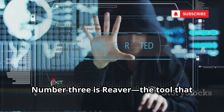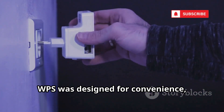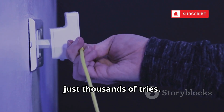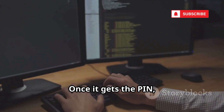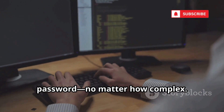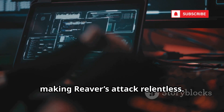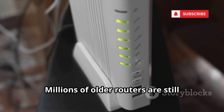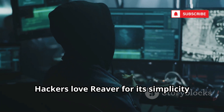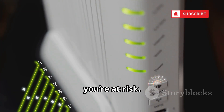Number three is Reaver, the tool that cracks WPS with shocking speed. WPS was designed for convenience, but a flaw lets Reaver guess the PIN in just thousands of tries. Once it gets the PIN, the router hands over the Wi-Fi password, no matter how complex. Many routers don't lock out repeated attempts, making Reaver's attack relentless. Millions of older routers are still vulnerable to this method. If your router has WPS enabled, you're at risk — disable WPS to close this gaping security hole.